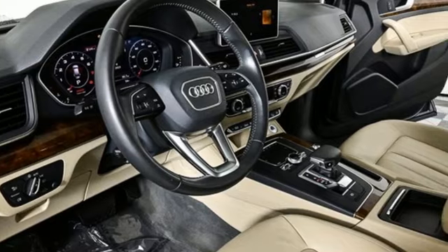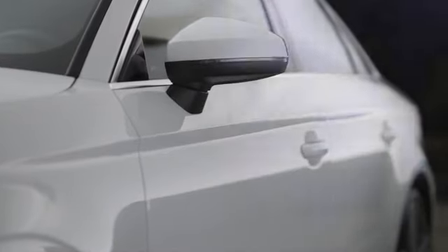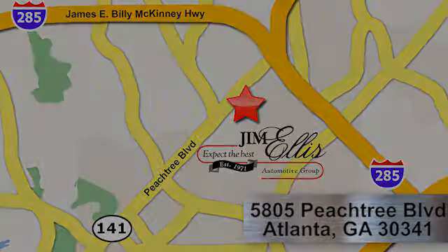The time is now — see it for yourself today. At Audi Atlanta we prove every day that buying a car can be an enjoyable experience. Contact Audi Atlanta today or stop on by. We're conveniently located at 5805 Peachtree Boulevard in Atlanta.